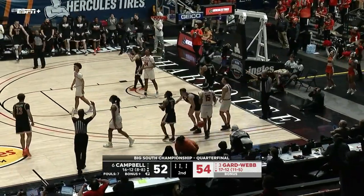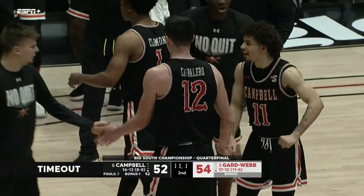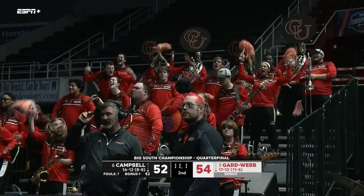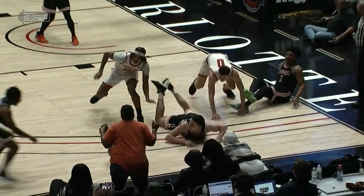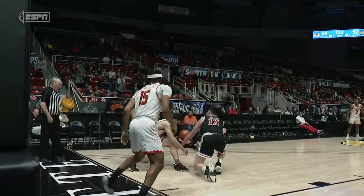Thompson picks it up and calls the timeout — got 11 seconds to make something happen. You saw the desperation right there from Campbell, making it really difficult for Gardner-Webb to even play the ball. Thompson sprints in, grabs it, and calls a timeout.